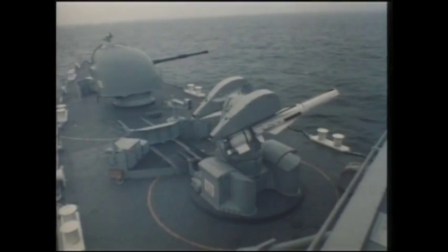Sea Dart entered service in 1967 on HMS Bristol, before becoming widespread on the Type 42 destroyers. The Sea Dart-equipped Type 42s are reaching the end of their service lives. The much more capable PAAMS missile system will replace the Type 42 from 2007.